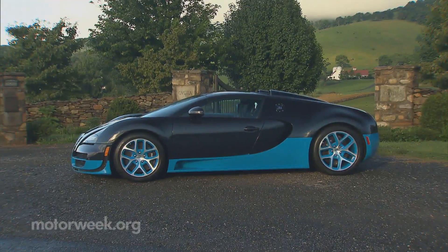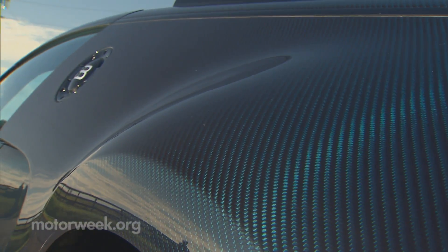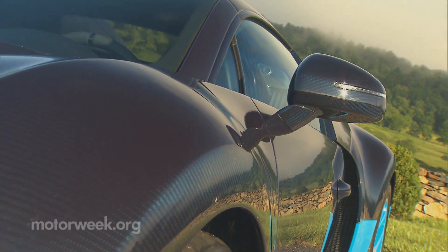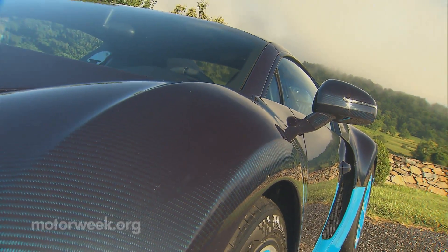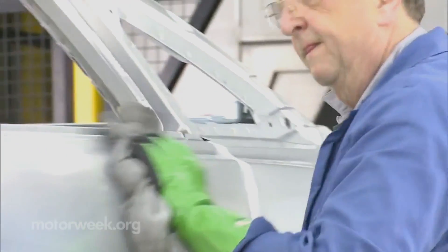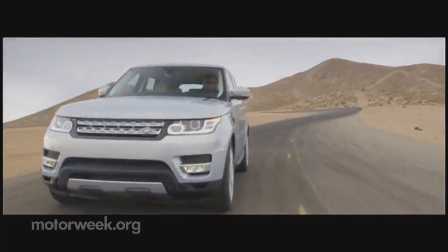If we all could afford Bugattis, then carbon fiber would be an easy answer. It's half the weight of steel and four times stronger, but at $15 per pound, it's more than three times the cost. Aluminum is another light but more expensive alternative to steel, and upscale brands like Audi, Jaguar and Land Rover have pioneered its use in the mass market.